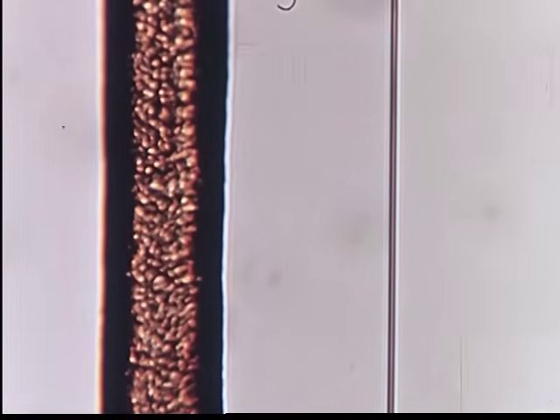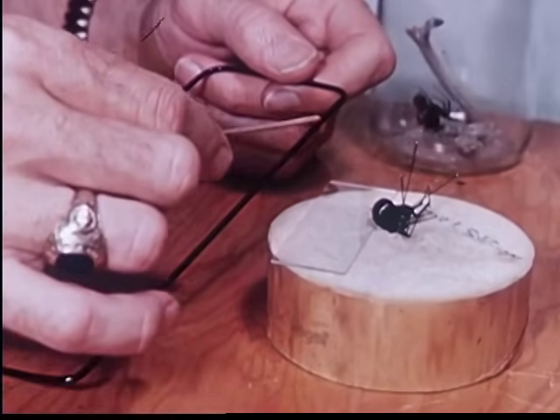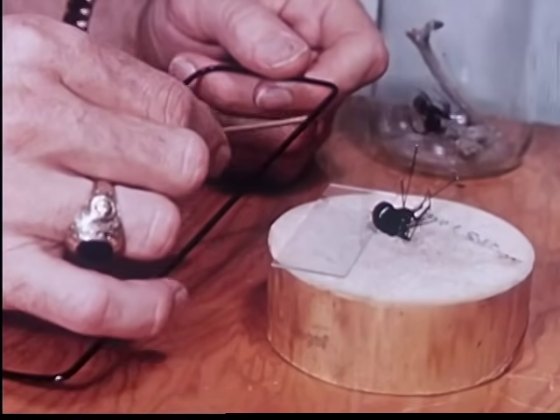The widow's web is irregular and without apparent design. A human hair next to a strand of web is huge by comparison. Black Widow silk has twelve times the tensile strength of steel.